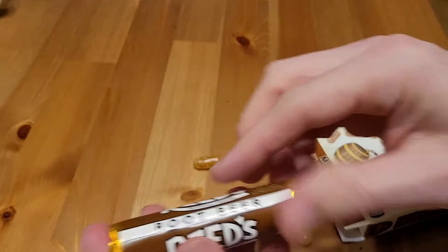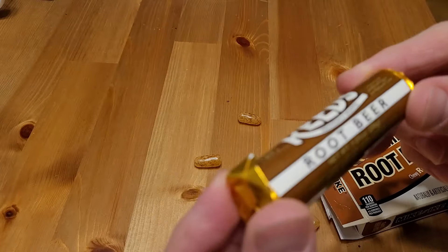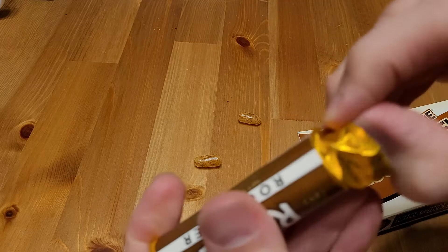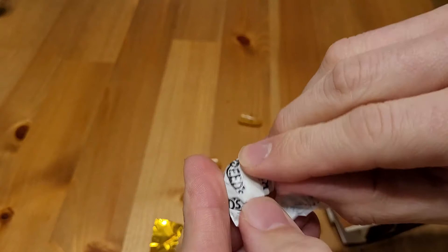And then we've got these Reed's root beer. It says individually wrapped since 1893. Hopefully this package hasn't been around since then. Let's see what these look like — it says individually wrapped. Yep, a hard candy. There we go, looked like a cough drop. All right, well let's give them a try.